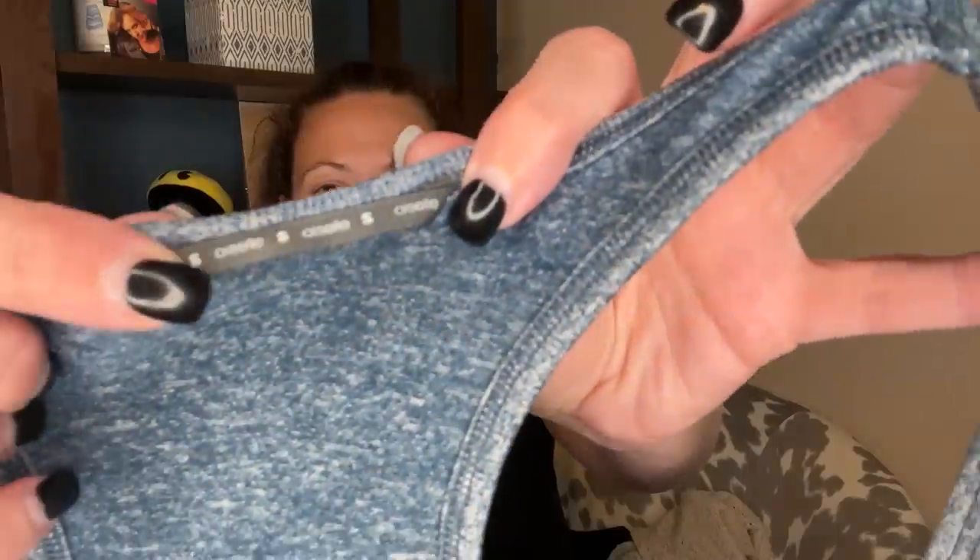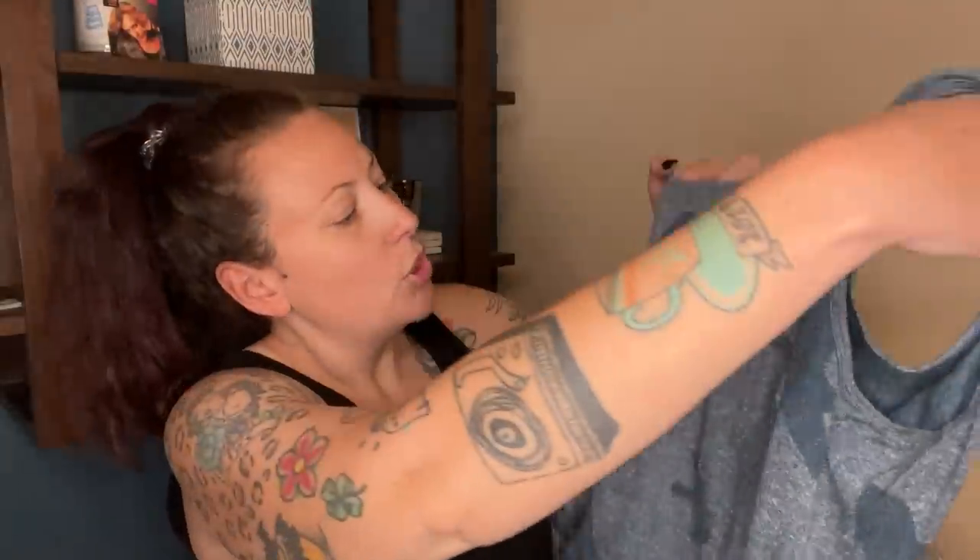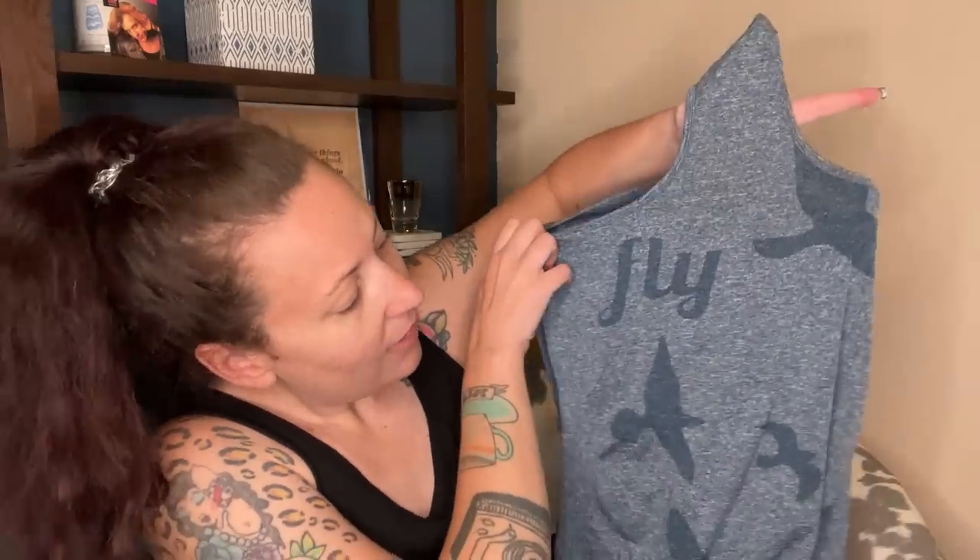This is an Oiselle athletic wear brand — it's a racerback tank top. I don't find this brand very often anymore. I feel like you used to find it a lot. I know the name is the name of these birds but I don't know how to pronounce it and I don't want to butcher it. But it says 'fly' on the back and it's so cute. I love it, and I think someone else will love it too.